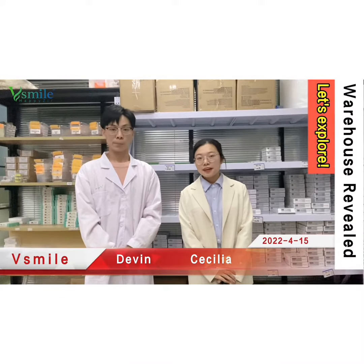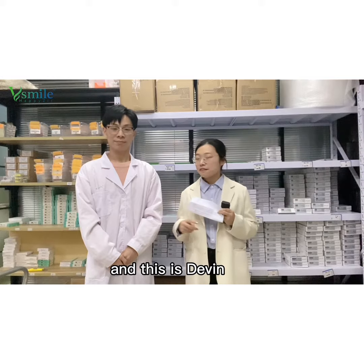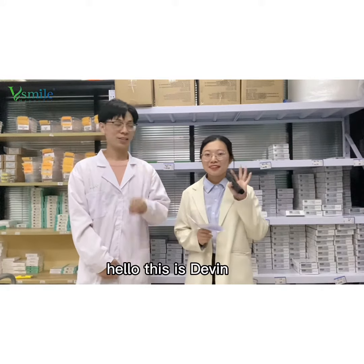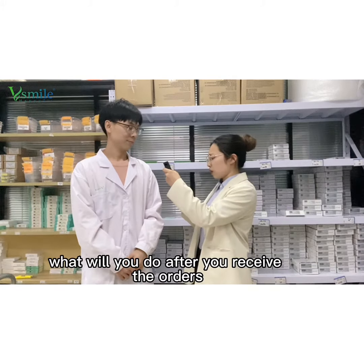Hello everyone, this is Cecilia. Today I will introduce you to our VSmile temporary warehouse. This is David, who is in charge of order packaging. Hello, this is David.